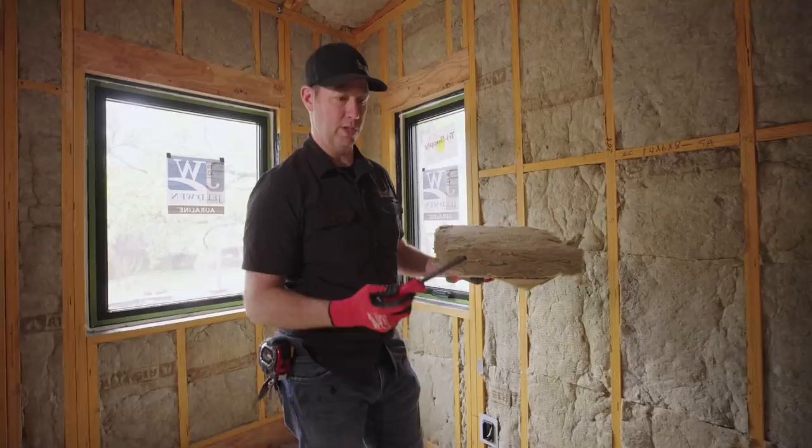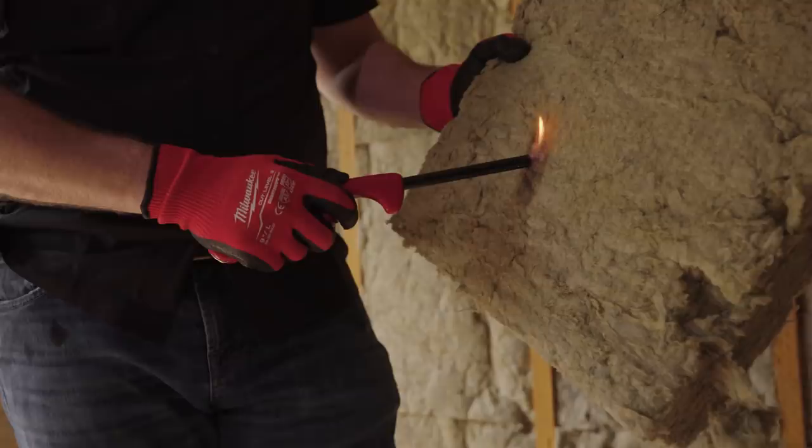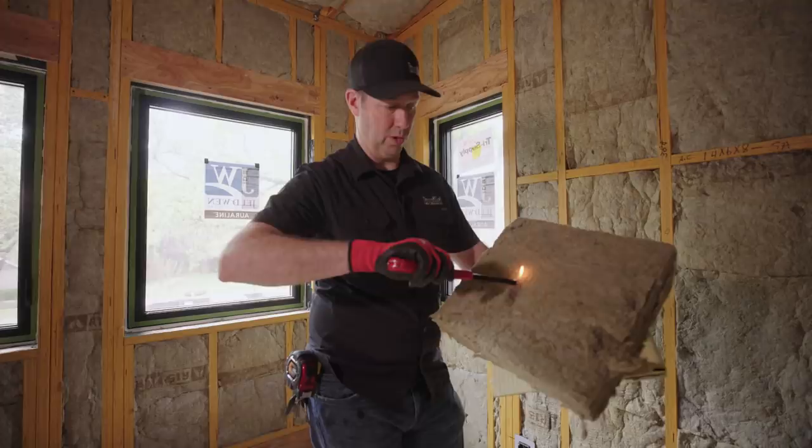For instance, if you take a standard household lighter and try to ignite this batt, you're going to notice that it will not burn. If you did this to a lot of other materials, you would ignite them — but this one is not going to burn. Fire resistance is a big reason why I like Rockwool.